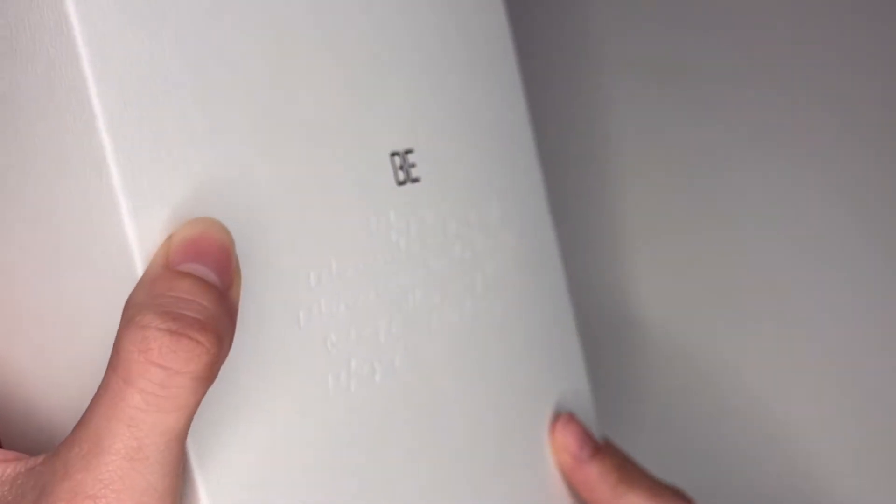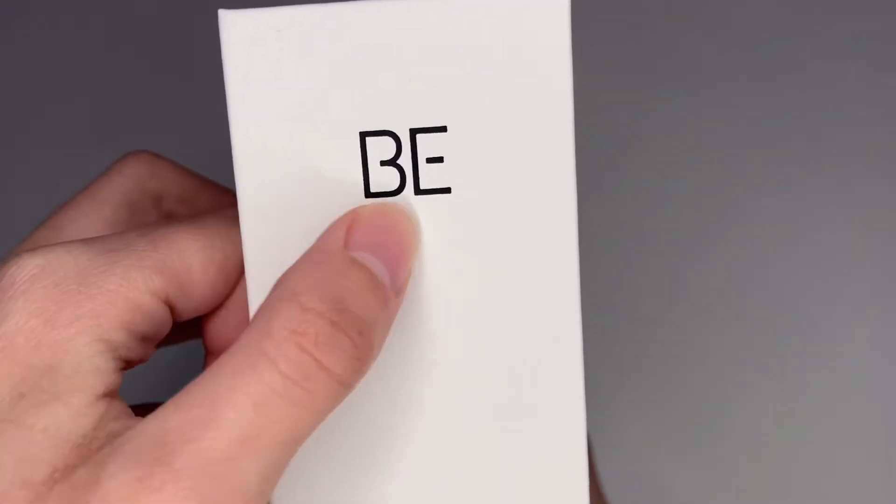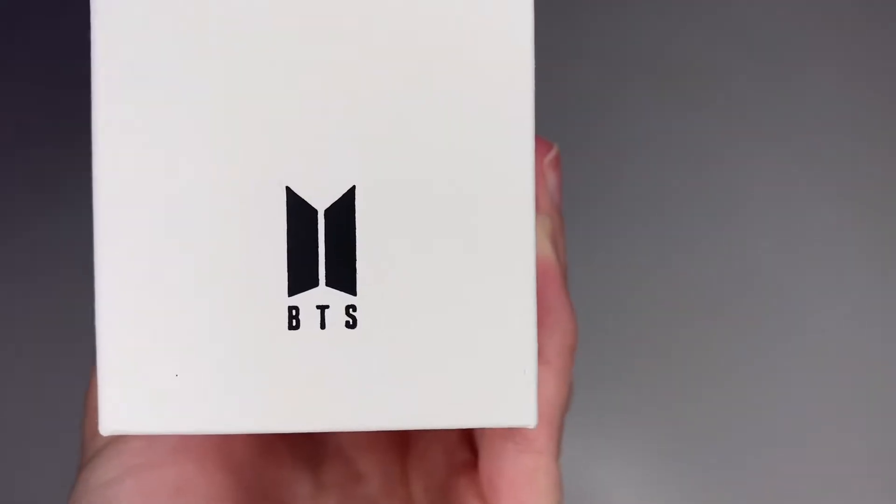Okay, so I got the plastic wrap off, and this is basically what it looks like. Sorry that my lighting is terrible. So it has the album name, B, and then it shows BTS at the bottom. And it basically opens like a book, so this part is kind of like magnetic — you open it like this.